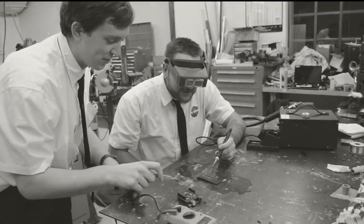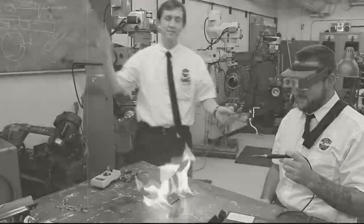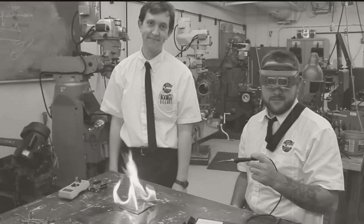Here, Murphy is learning to assemble electronics. Watch that soldering iron, Murphy! Of course, even electronics are fraught with hazards when Murphy is around.